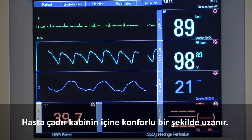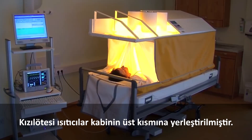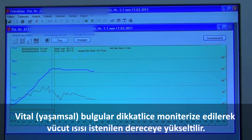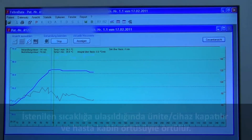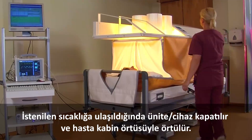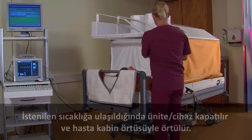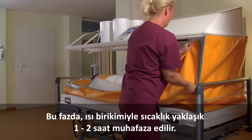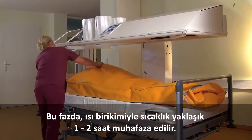The patient lies comfortably in the tent cabin. The infrared heaters are placed over the exposed upper body. With careful monitoring of vital signs, the core body temperature rises to the desired level. When this is reached, the unit is turned off and the patient is wrapped in the tent walls. In this phase, due to the accumulation of heat, the fever temperature is usually maintained for one to two hours.